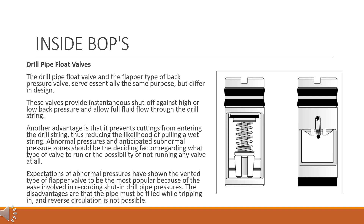The drill pipe float valve and the flapper type of back pressure valve serve essentially the same purpose but differ in design. These valves provide instantaneous shut off against high or low back pressure and allow full fluid flow through the drill string. Another advantage is that they prevent cuttings from entering the drill string, thus reducing the likelihood of pulling a wet string. Abnormal pressures and anticipated subnormal pressure zones should be the deciding factor regarding what type of valve to run. Expectations of abnormal pressures have shown the vented type of flapper valve to be the most popular because of the ease involved in recording shut-in drill pipe pressures. The disadvantages are that the pipe must be filled while tripping in, and reverse circulation is not possible.